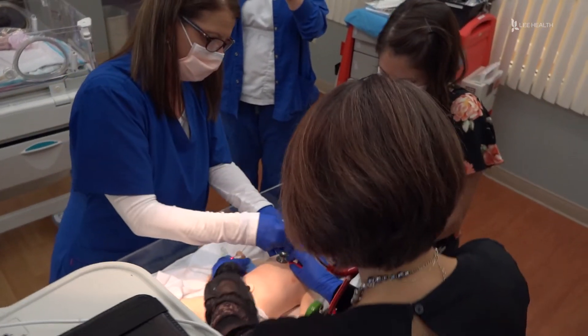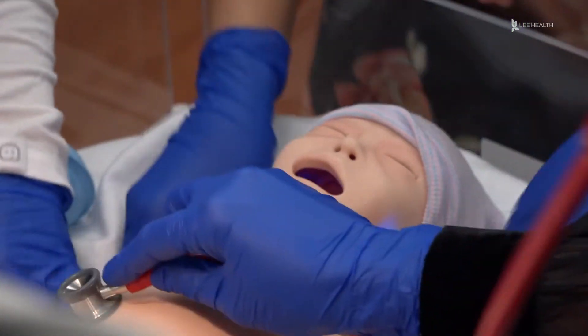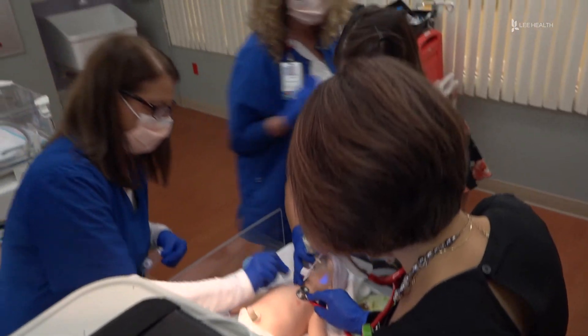While the program is only required every two years, Lee Health encourages health experts to practice their training every six months. You feel much more confident after practicing with your team, and the team works more smoothly together. We take the care of our newborns very seriously and practice regularly. Studies show about 10% of all deliveries require some type of resuscitative efforts.